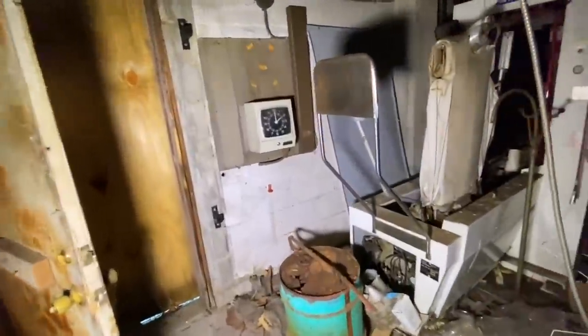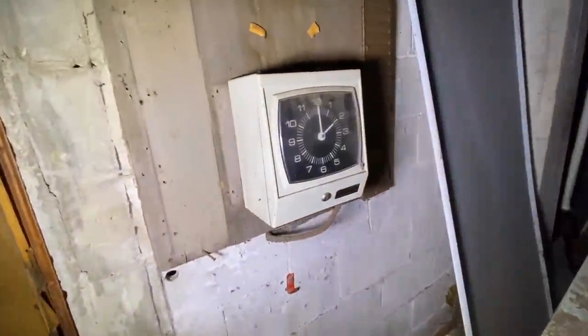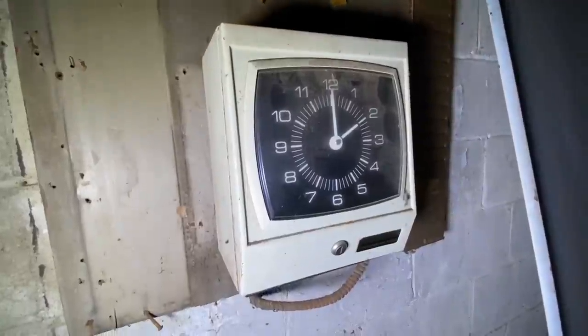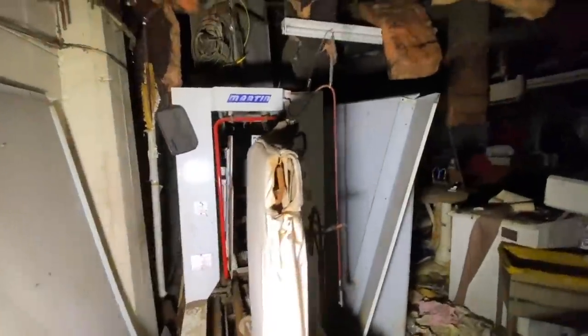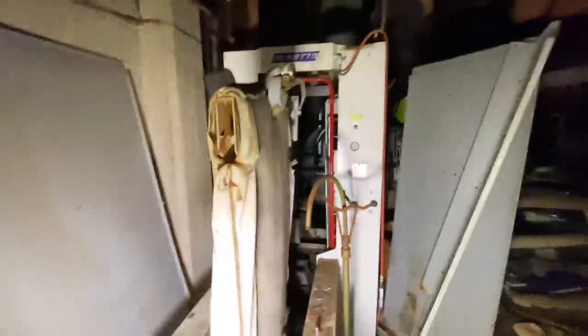Check out this time clock. Cincinnati time. And then we got this piece of equipment right here — looks like you'd hang a shirt on it and it would pass through.